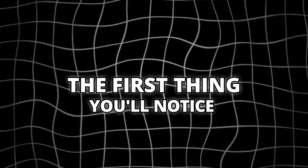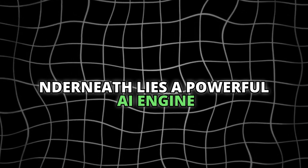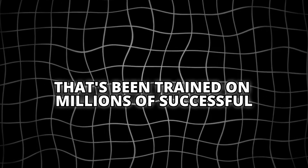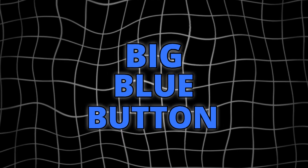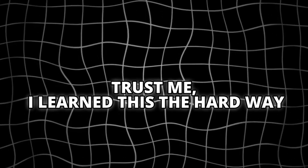The first thing you'll notice when you open TubeMagic is its sleek interface. Don't let that fool you. Underneath lies a powerful AI engine that's been trained on millions of successful YouTube videos. Launch it by clicking the big blue button in the top right. Every second you waste is a viewer lost to your competition — trust me, I learned this the hard way.